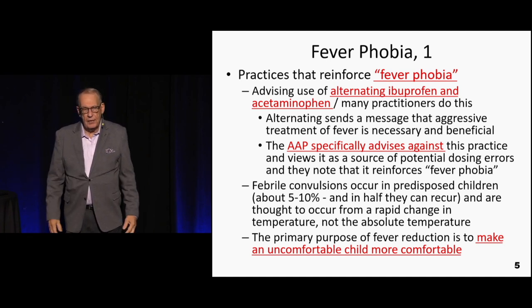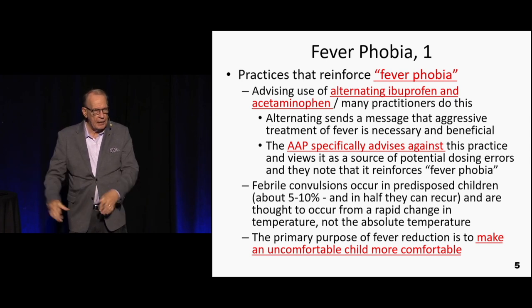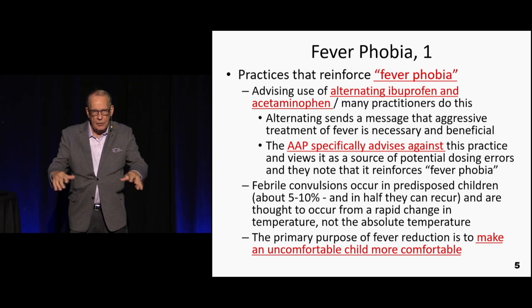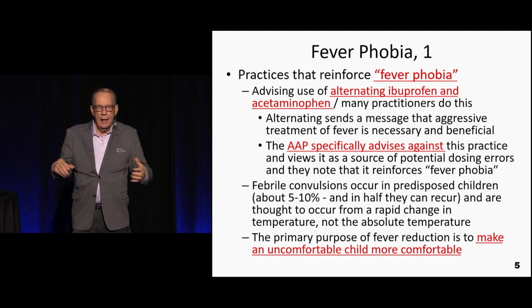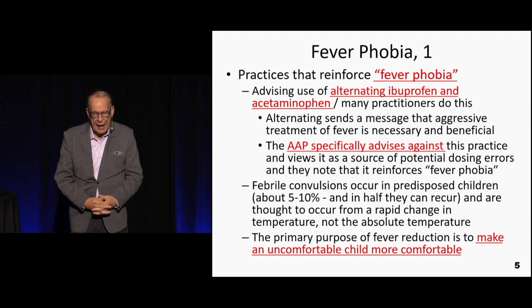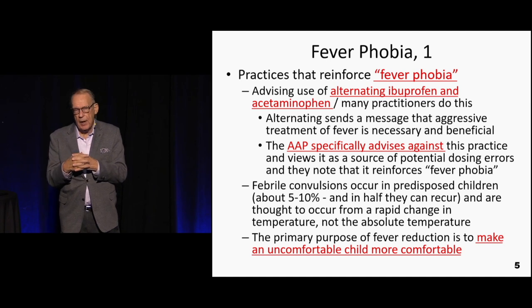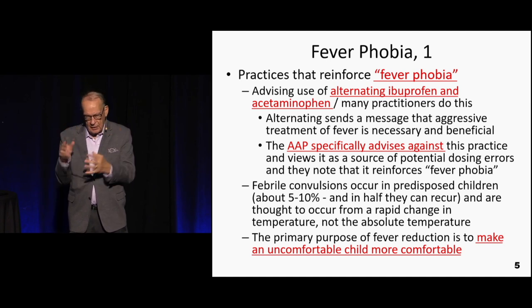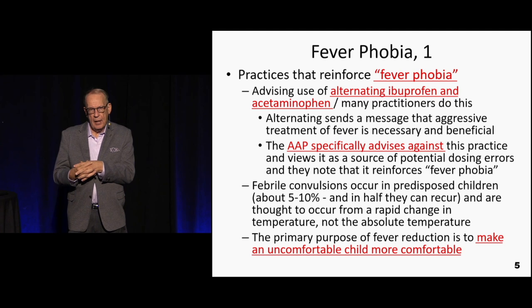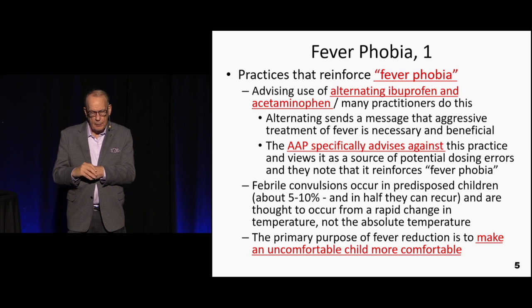In the emergency department, when a kid came in with a 105 fever, there would be a rush to place cool damp towels all over the kid, the kid's crying, mom's crying — making it look like something bad is about to happen, when in fact that aggressiveness is not required at all. Just give the kid a good slug of antipyretics and the temperature is almost assuredly going to come down.